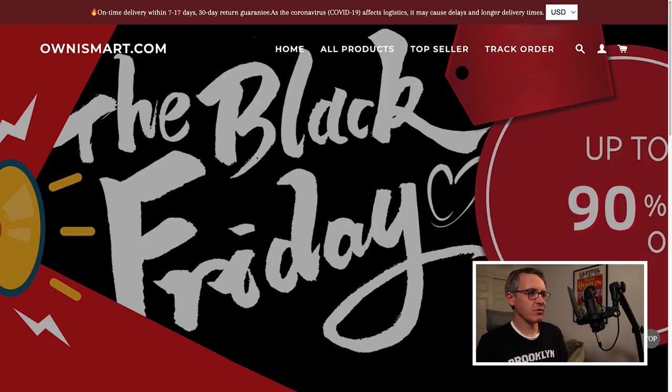This video is all about the website ownismart.com — that's O-W-N-I-S-M-A-R-T.com. People are searching for it on Google along with the word 'scam,' because they want to know if it's legit. Here's my honest look at this website, which I already believe, just from a quick look before I started making this video, is a scam.